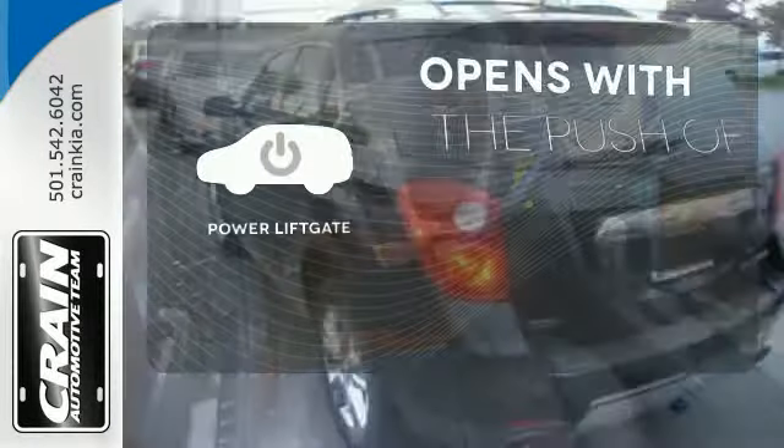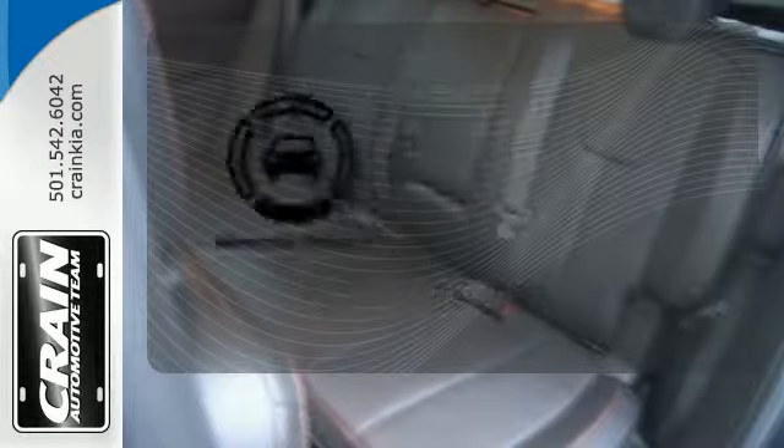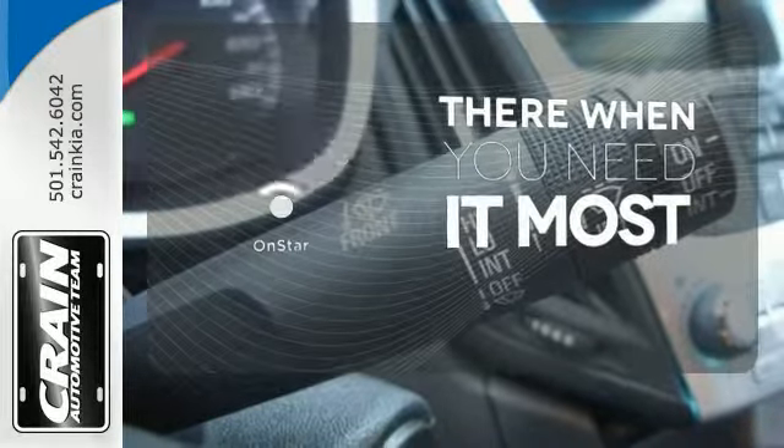The power liftgate offers automatic rear door operation with the push of a button. The backup camera gives you a clear picture of what is behind you. OnStar offers everything from hands-free calling to emergency services.